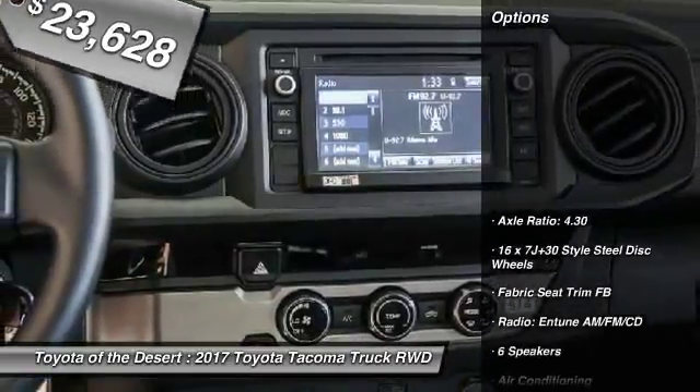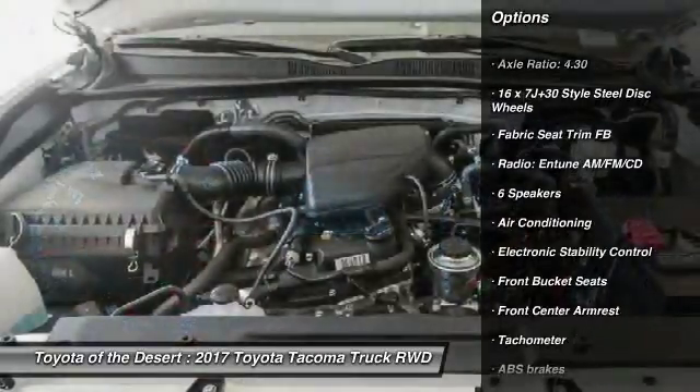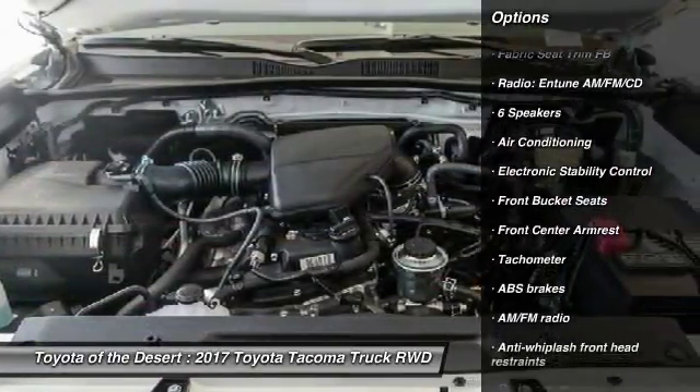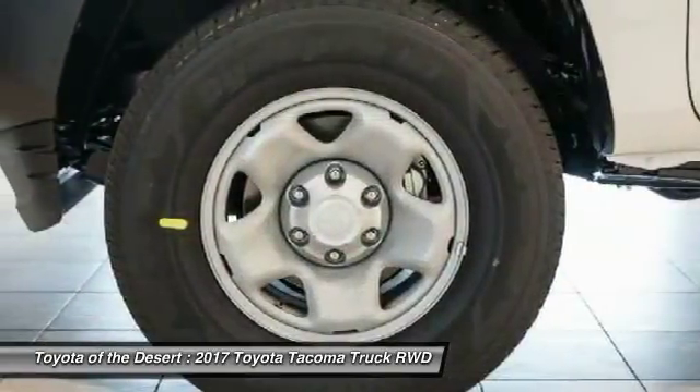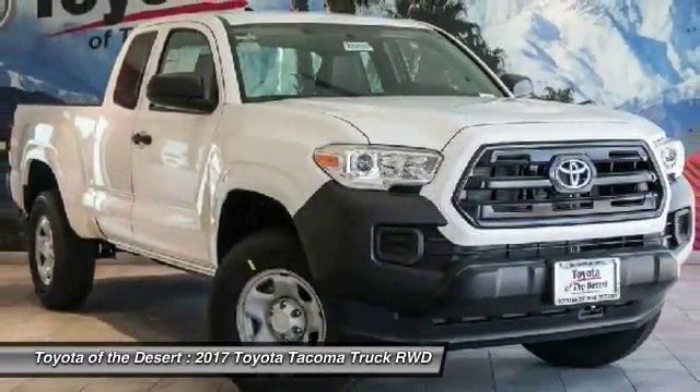Here are some of this vehicle's great options: traction control, dual airbags, air conditioning, power steering, CD player, electronic stability control, power windows, overhead console, brake assist, tachometer.